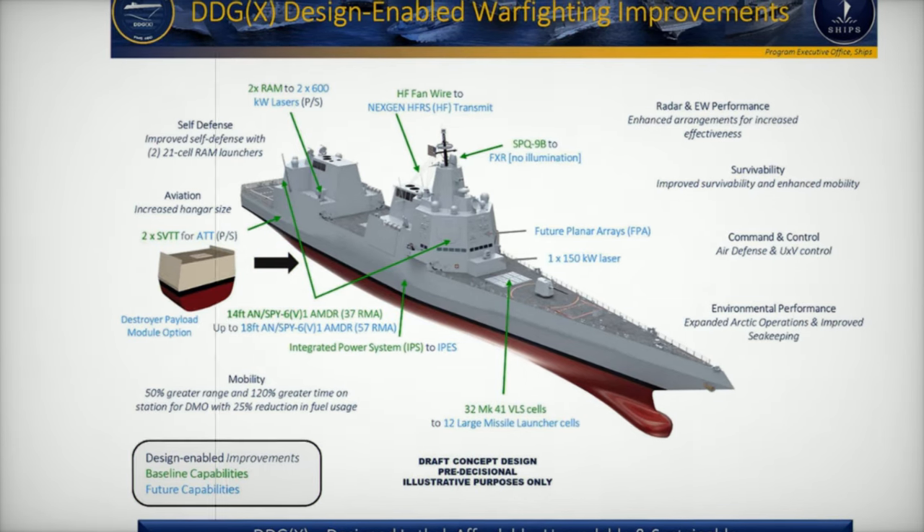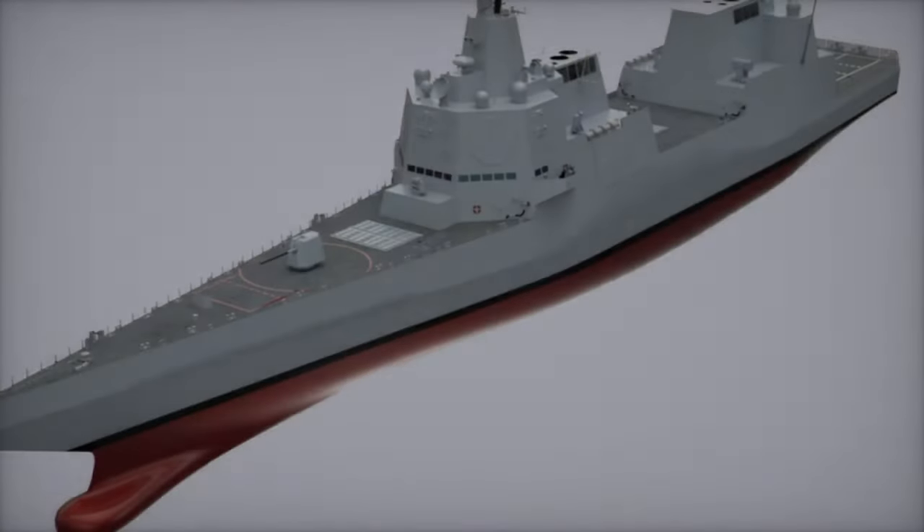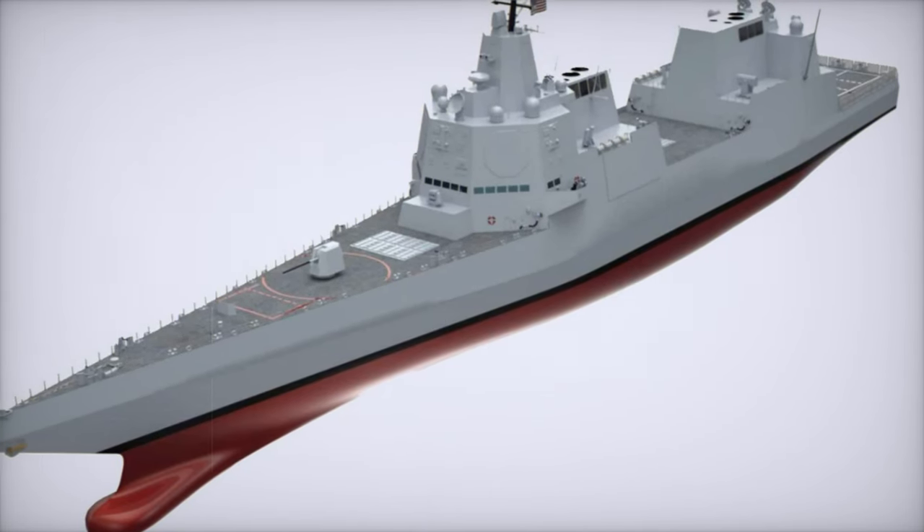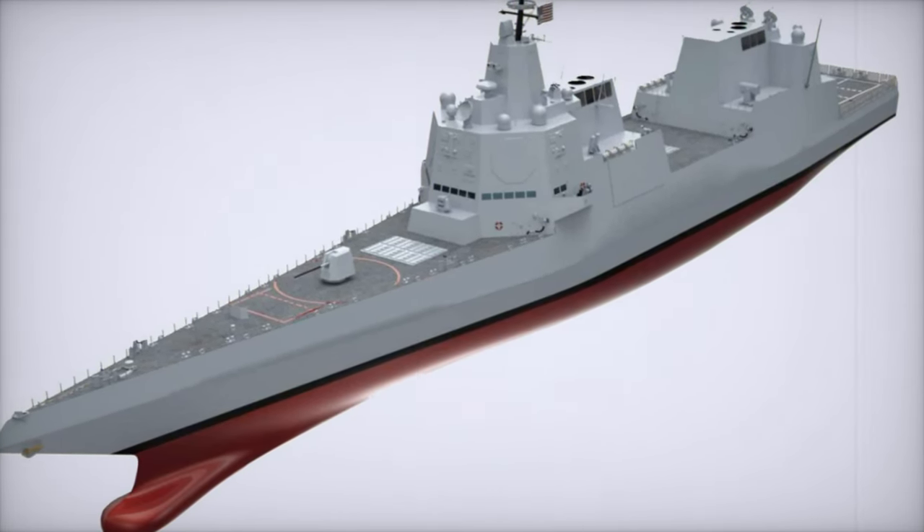This power system also accommodates energy-intensive technologies such as directed energy weapons and advanced sensors, ensuring the ship remains combat-ready in an ever-evolving technological landscape.